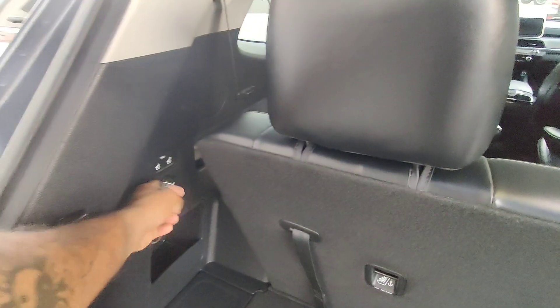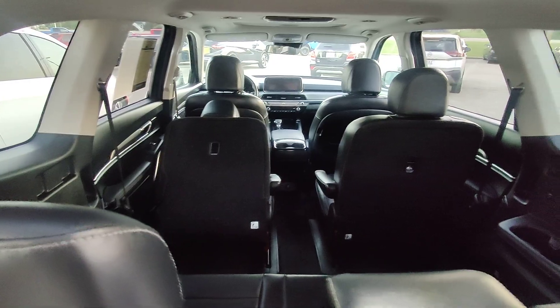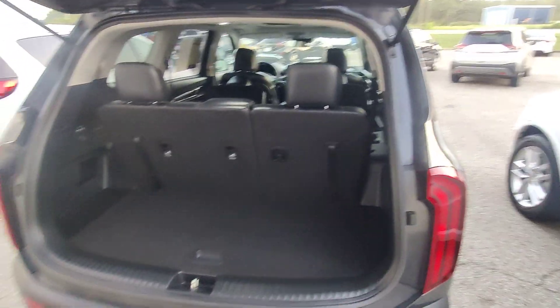All the upholstery inside the vehicle is in immaculate condition. We have a 12-volt outlet here and a way to control the middle row seats, which I will put up and show you again from the inside. No scratches or damage in the back of the cargo area.